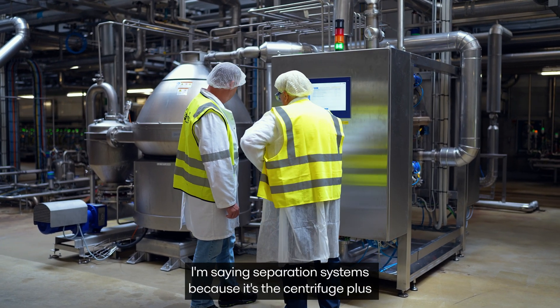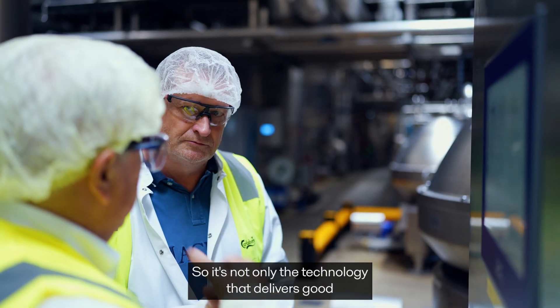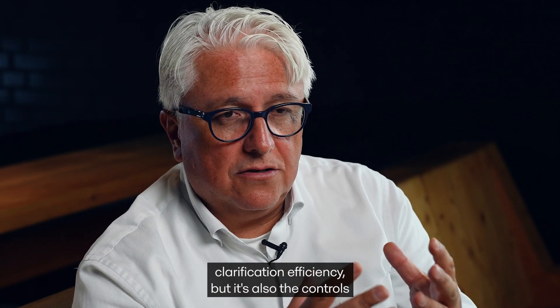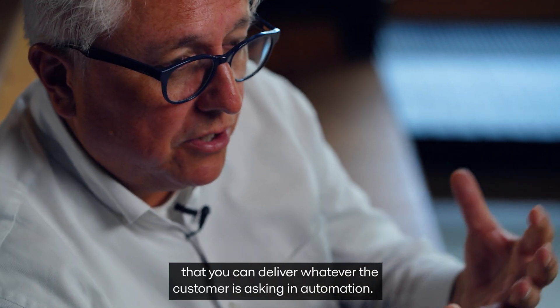I'm saying separation systems because it's the centrifuge plus whatever is around it, including controls and automation. So it's not only the technology that delivers good clarification efficiency, but it's also the controls that allow you to deliver whatever the customer is asking for in automation.